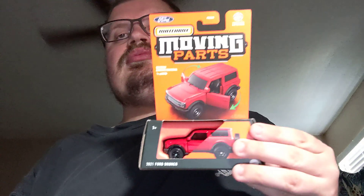Next up is some moving parts, starting with the 2021 Ford Bronco. I like the Bronco casting. That's it for Matchbox.